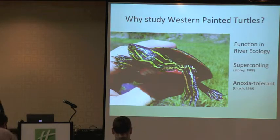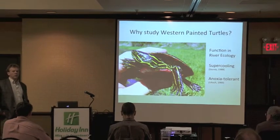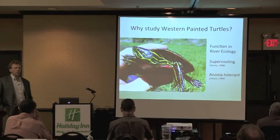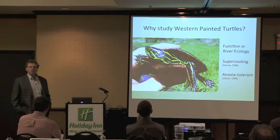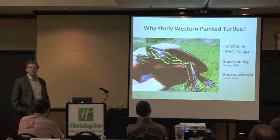I wanted to talk about why we study painted turtles — western painted turtles in particular. Why are they an important species? Well, they have an important function in river ecology. First off, they help with energy transfer, nutrient transfer. They're important for dispersing vegetation throughout riparian areas. And of course, they're the cleanup crew for ponds.